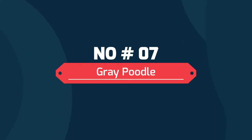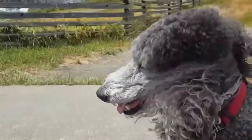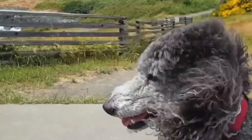7. Gray Poodle. Gray poodles are typically born a charcoal color, fading to a lighter gray as they age. That said, some poodle puppies can be born a glorious medium gray color, staying this color throughout their lifetime.